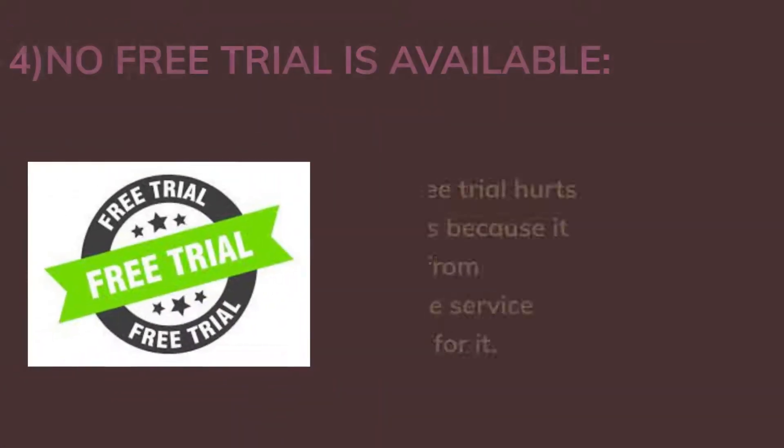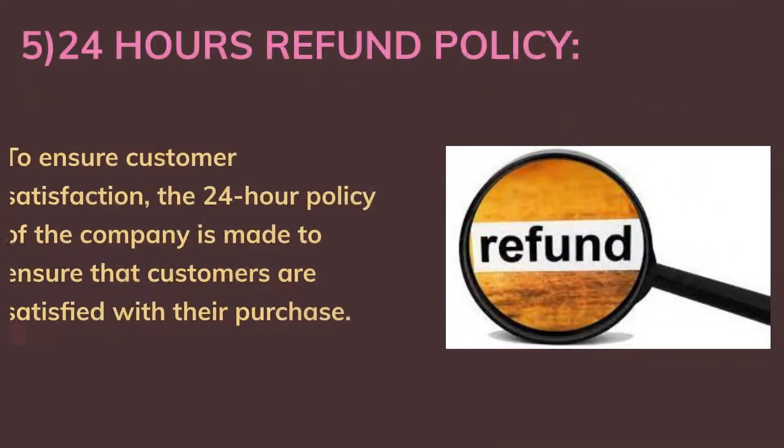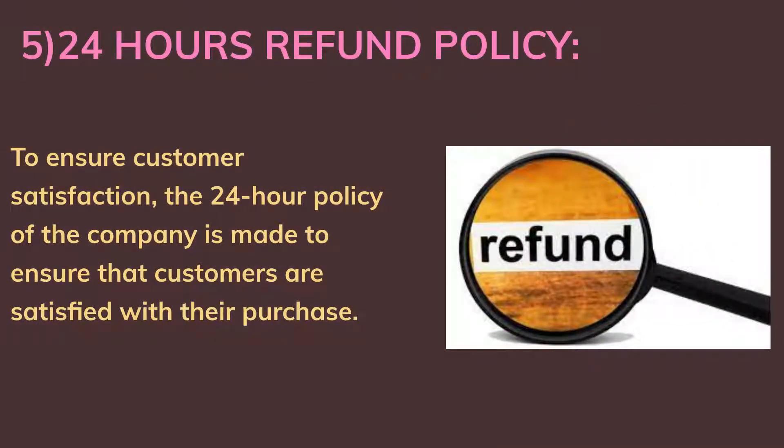Fourth, no free trial is available: the lack of a free trial hurts some customers because it prevents them from experiencing the service without paying for it. Fifth, 24-hour refund policy: to ensure customer satisfaction, the 24-hour policy of the company is made to ensure that customers are satisfied with their purchases.